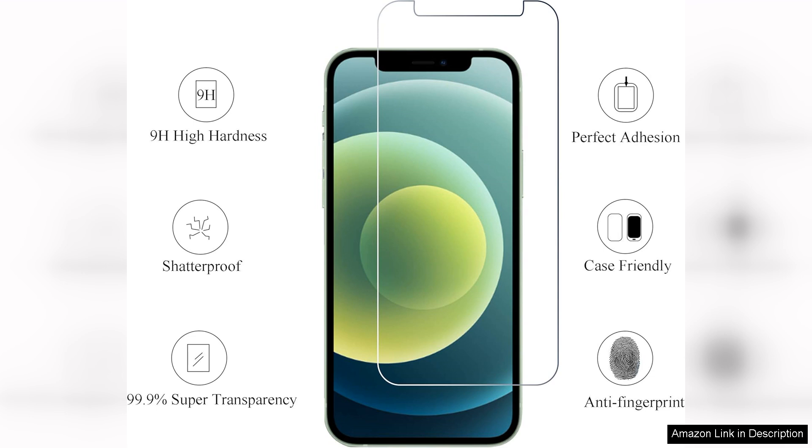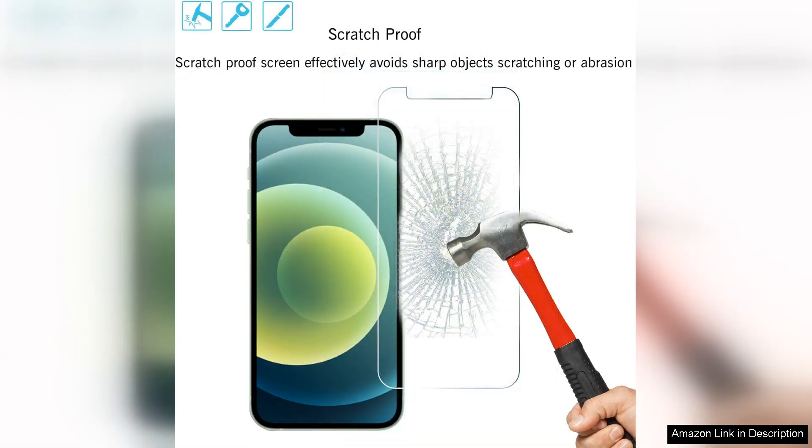One of the standout features of this screen protector is its 9H hardness, which offers superior protection against scratches, scuffs, and impacts. I accidentally dropped my phone a few times with this protector on, and it held up perfectly without any damage to the screen underneath.